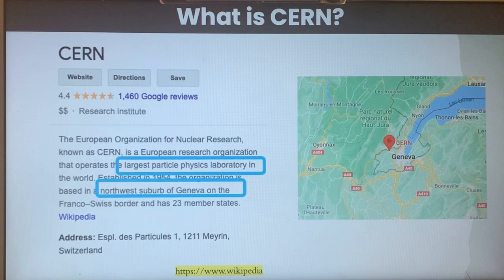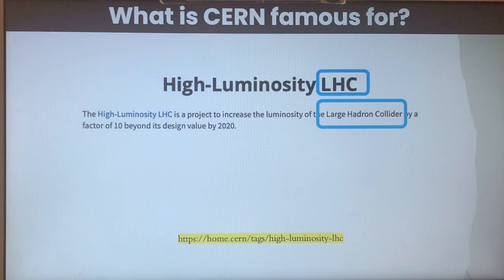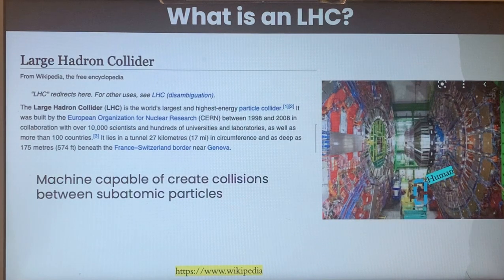Basic information: What is CERN? CERN is the European Organization for Nuclear Research and is the largest particle physics laboratory, located in Europe. The Large Hadron Collider is, in few words, a machine capable of creating collisions between subatomic particles.